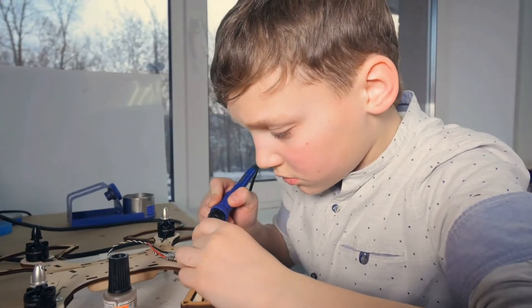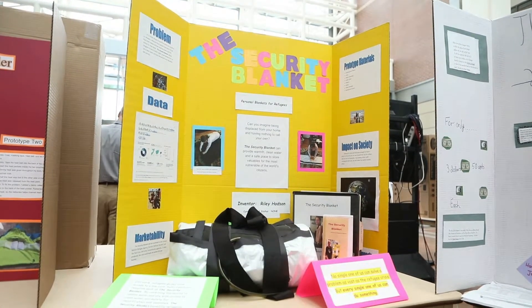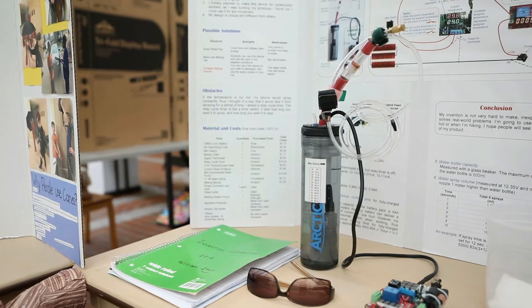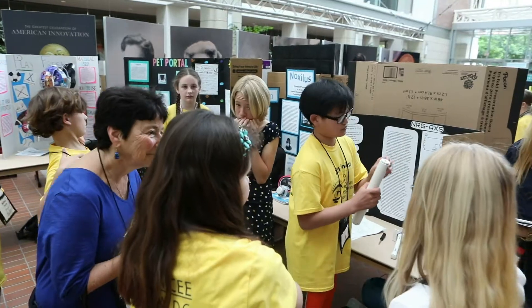Invention Education is a student-centered and hands-on process in which students learn the invention process — from problem identification and solutions within the context of their world, to design and prototype construction, and finally to presentation at Invention Convention events.